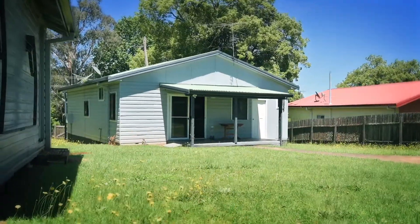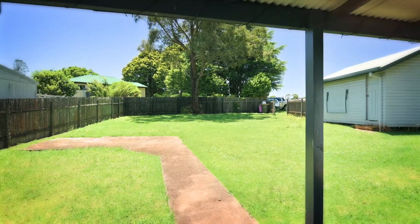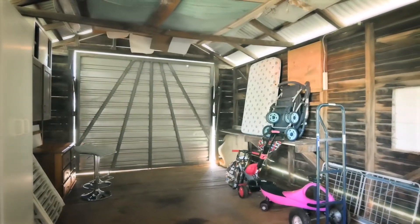The back porch opens onto a huge yard — a true blank canvas. There's also this garage and storage space.